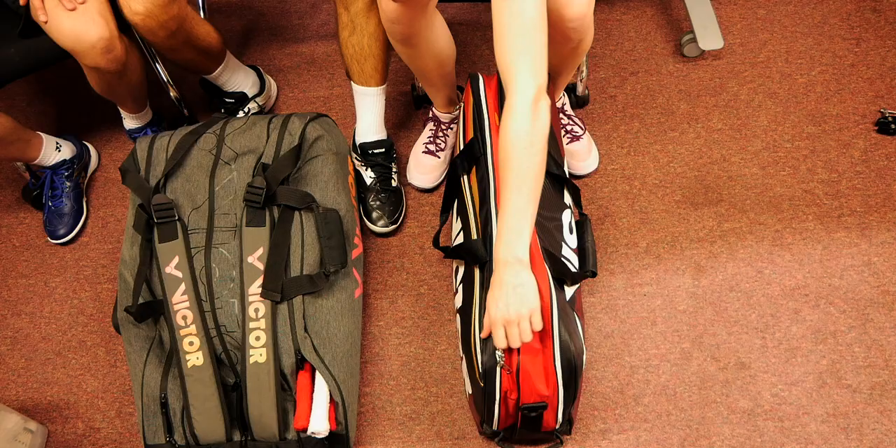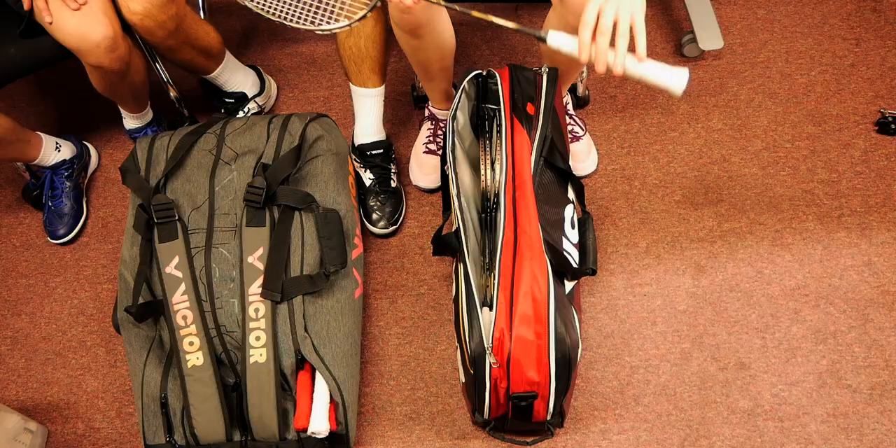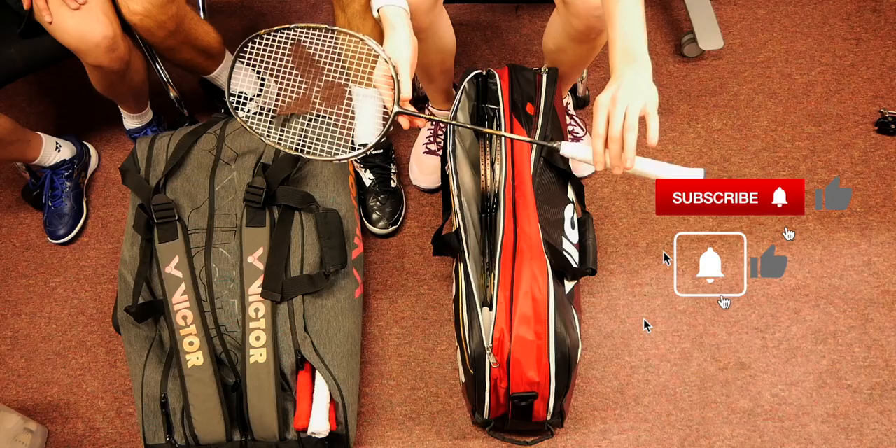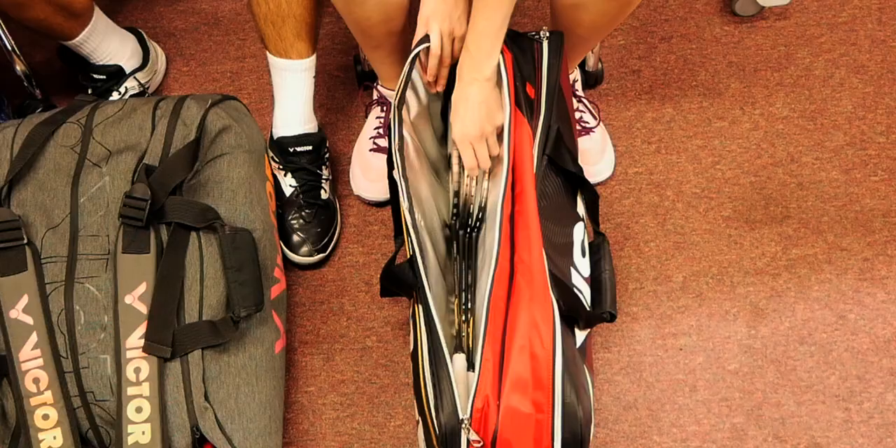Moving to Jenny's bag, she starts with the rackets. They're actually using the same rackets for the first time ever — the Victor Thruster F. The difference is that Jenny uses VBS 68 string at a slightly lower tension, around 29 pounds. She currently has four rackets in there with one broken, noting her re-stringer is slow on service.